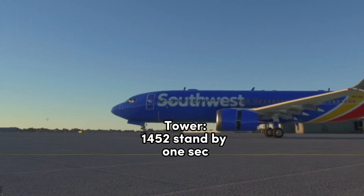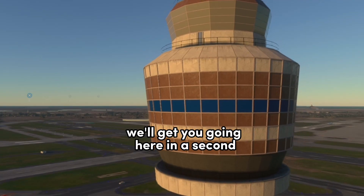1452, let's stand by one second. We have some FOD ahead of you. We'll get you going here in a second.